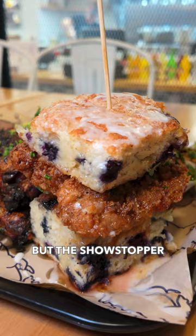But the showstopper? A chicken sandwich hugged by blueberry bread drenched in frosting. And wow, just wow.